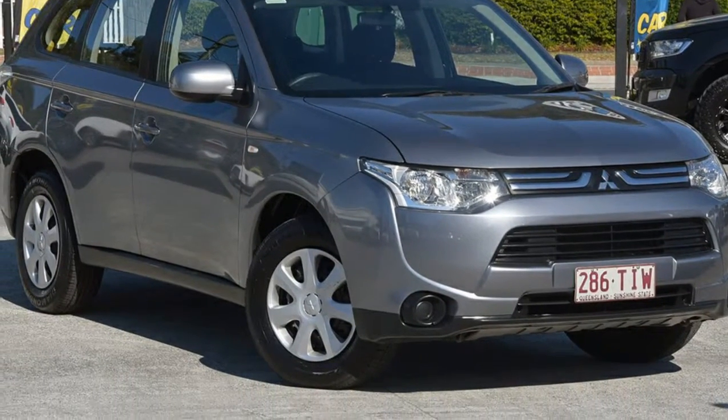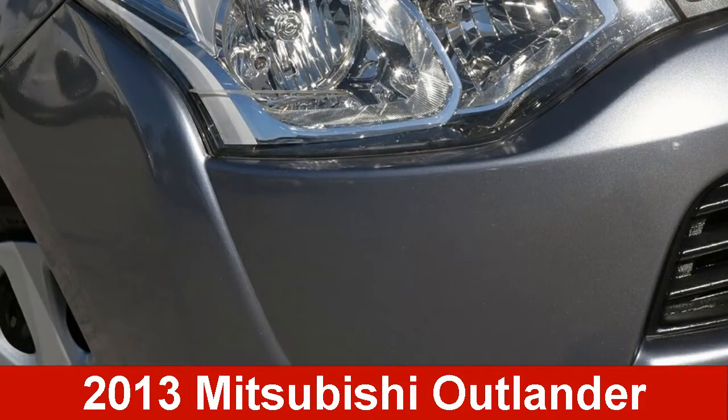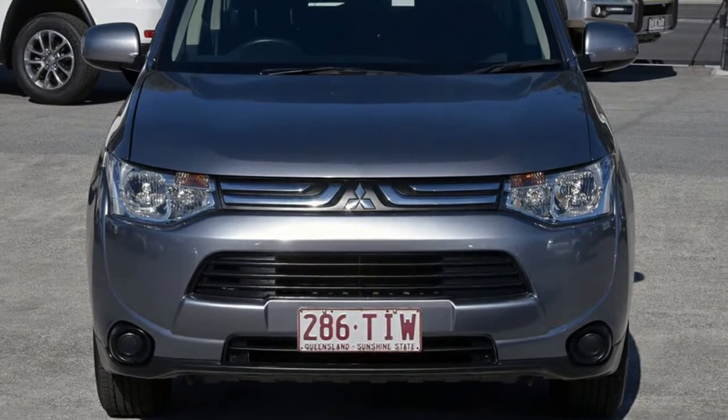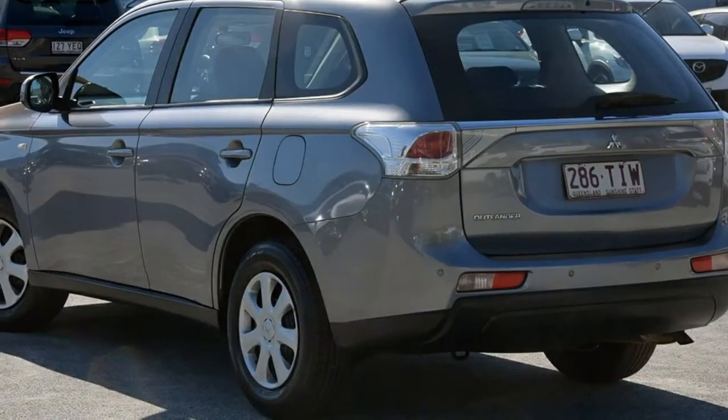Look no further than this 2013 Mitsubishi Outlander. This Outlander has an efficient 2.0-litre engine that gives you more control with its manual transmission.